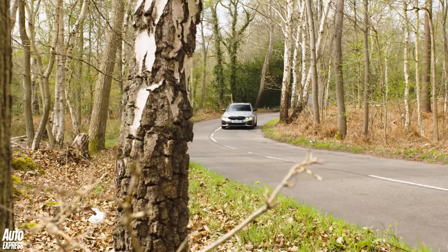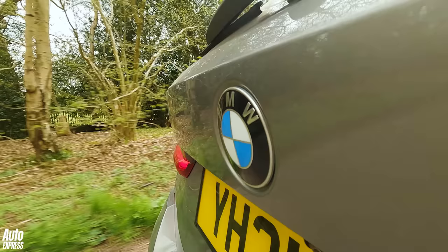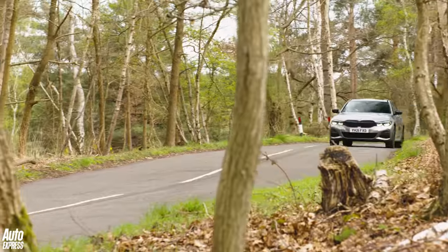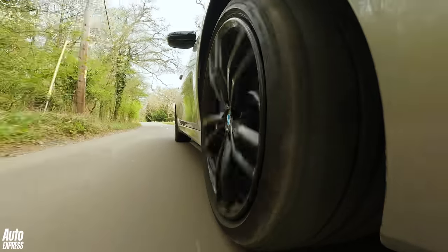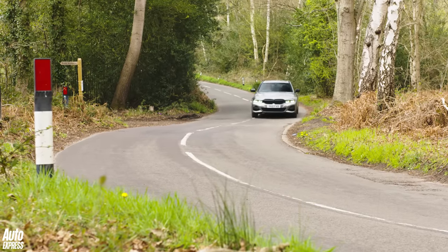Straight away it's not looking good for me, because this plug-in hybrid version might just be the toughest opponent of the lot. BMW says it will do 156 miles per gallon. 156 MPG — I might as well just give up now. But I won't, because that number makes me a bit suspicious. So we're going to be putting that to the test a little bit later on.